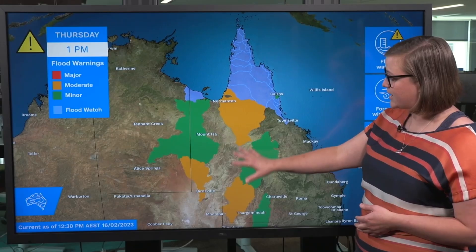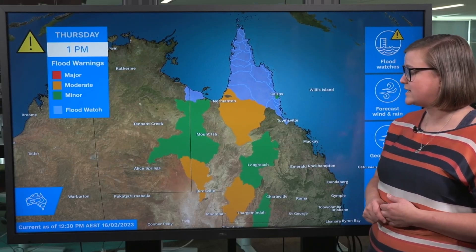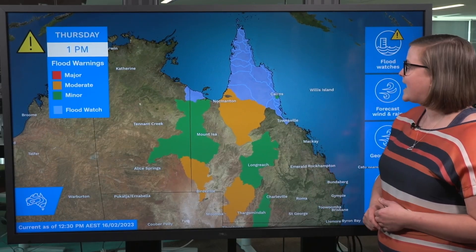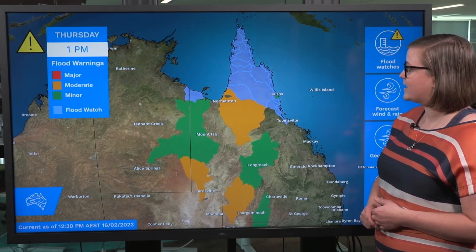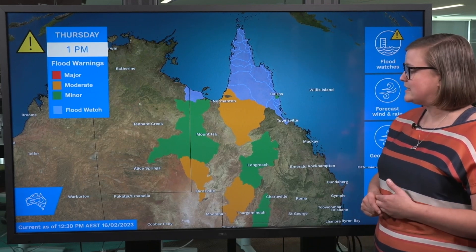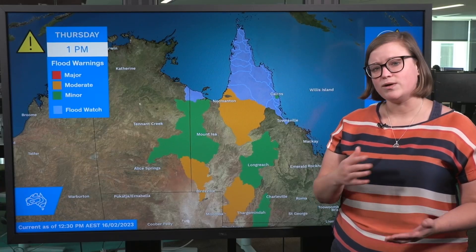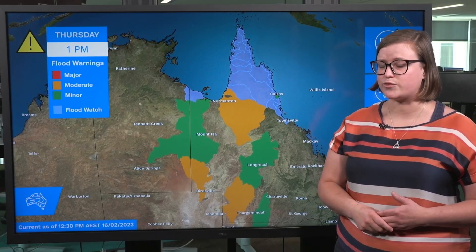Minor to moderate flood warnings are covering a number of river catchments across western parts of Queensland, a lot of them thanks to recent rainfall events, and a large flood watch area is covering most of Cape York Peninsula. This is in anticipation of exacerbated or renewed riverine flooding over the coming days, once those rainfall totals start to come through.